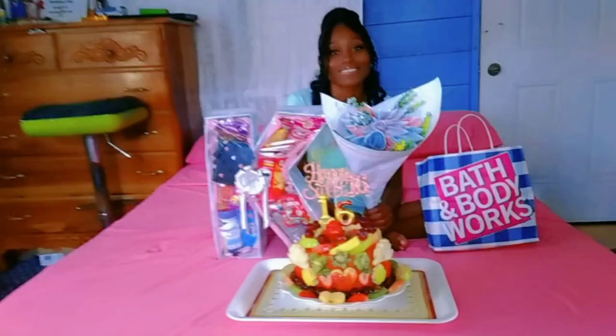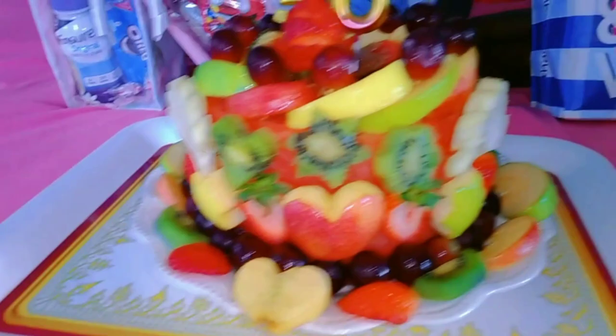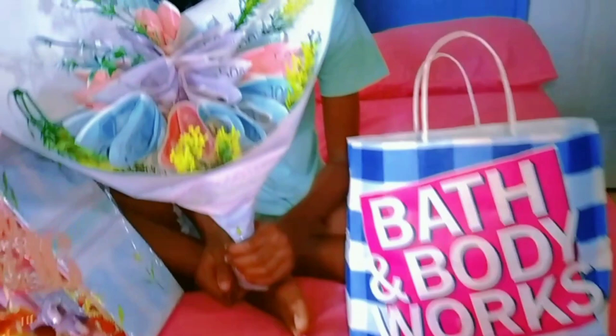She's definitely not the typical teenager — she loves her own company, she loves to stay at home, and she's super quiet. The simplest thing that you do for her, she appreciates it, y'all. Thanks for sharing this moment with me. Love you guys, until next time.